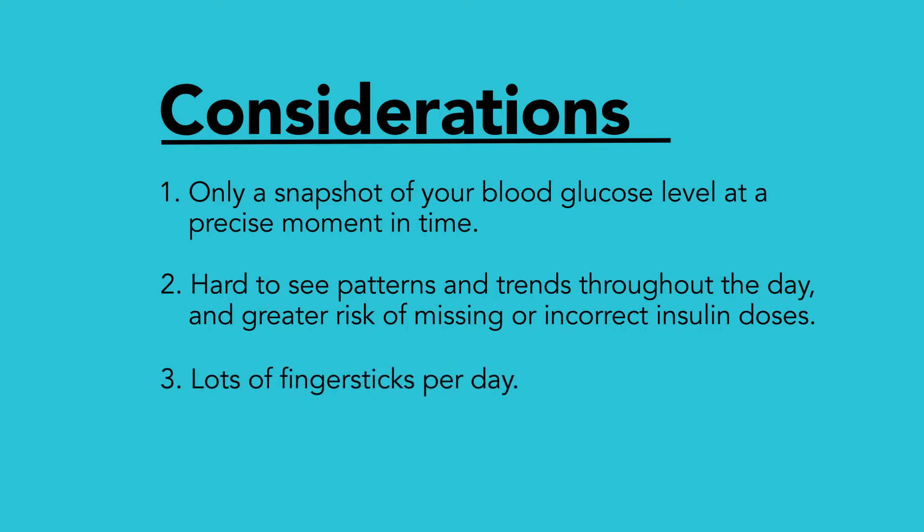Three, you will have to prick your fingers several times a day, which can be painful and frustrating. And lastly, meters depend on you to keep a log book or upload to the computer, which can lead to inaccurate records if you're not extremely careful.